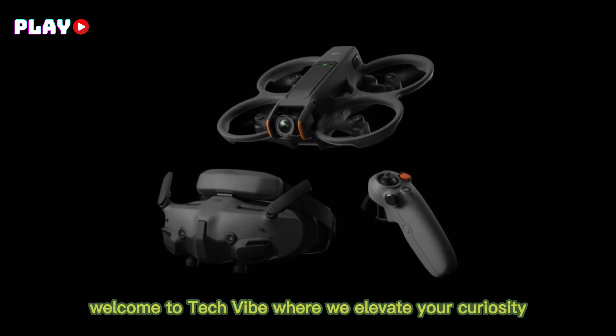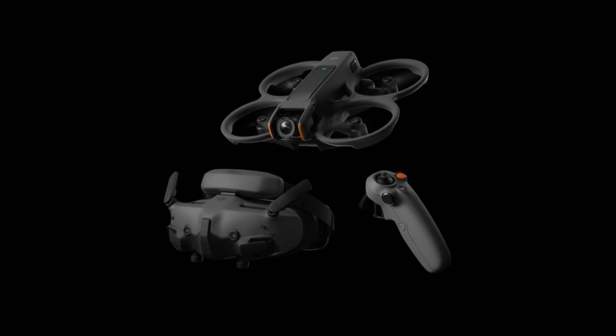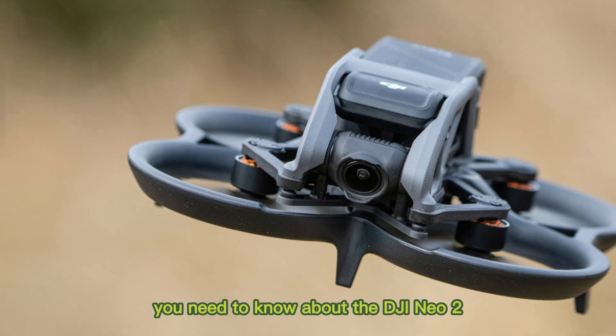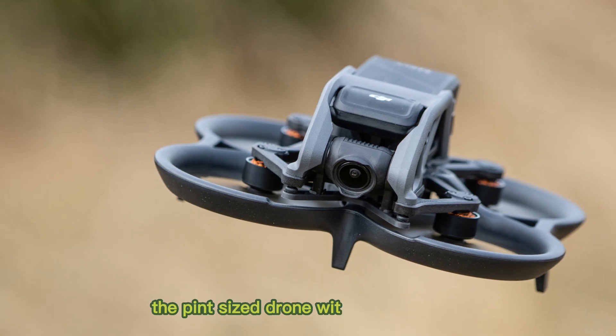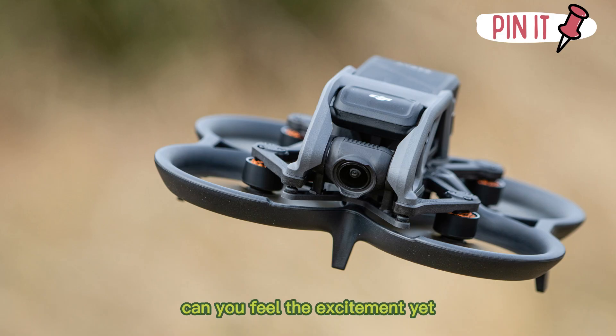Welcome to Tech Vibe, where we elevate your curiosity without needing to lift a finger. Stay tuned as we uncover everything you need to know about the DJI Neo 2, the pint-sized drone with big ambitions. Can you feel the excitement yet?